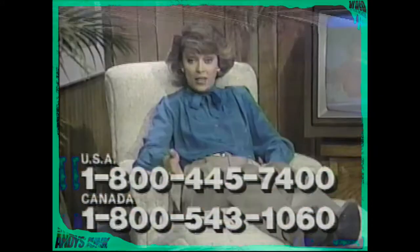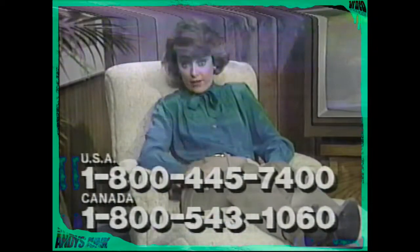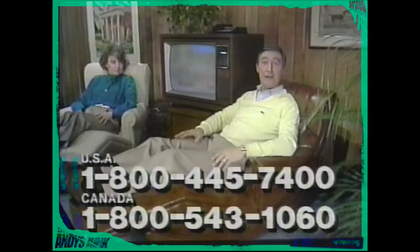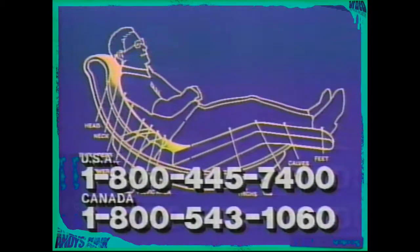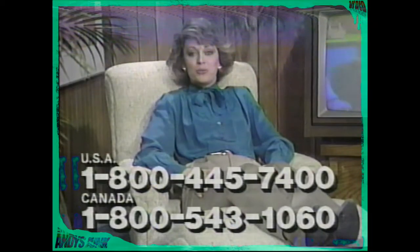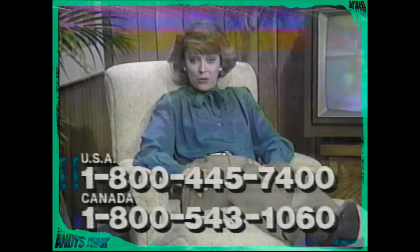The anatomically designed support built into each Contour Chair is why so many doctors recommend Contour. And it's why space engineers chose its basic design for some of the space chairs used in our space program. But you don't have to go to the moon to find this kind of comfort. All you have to do is reach for your phone and call the toll-free number on your screen.